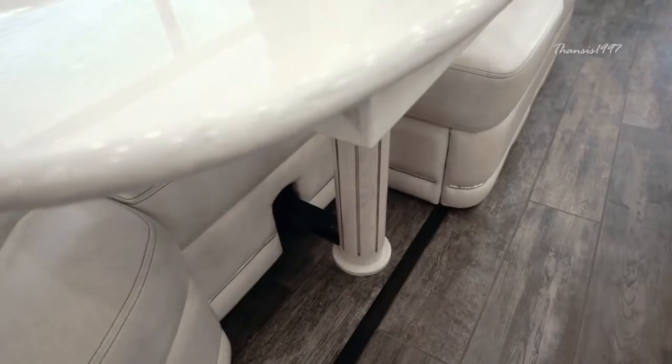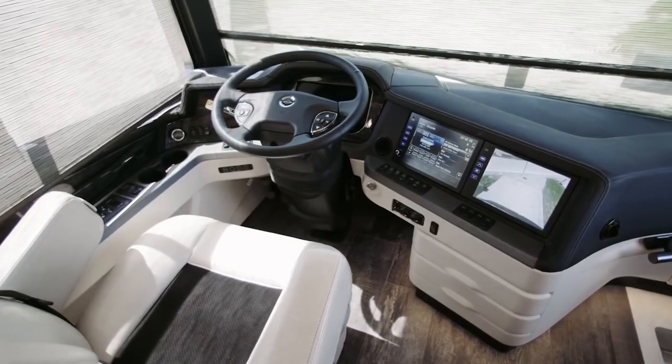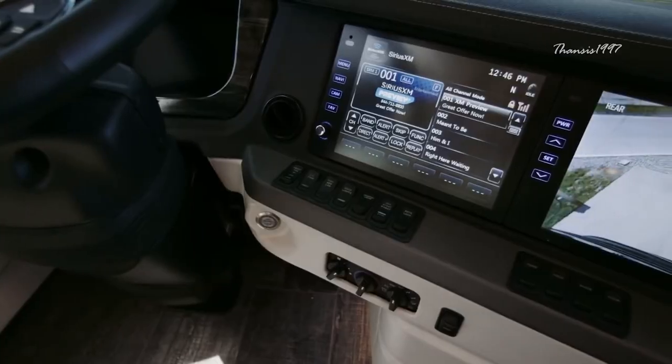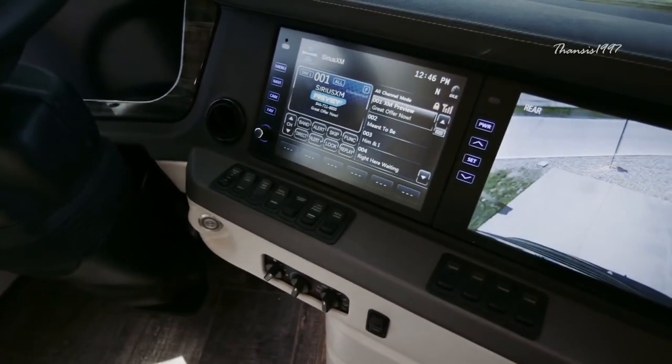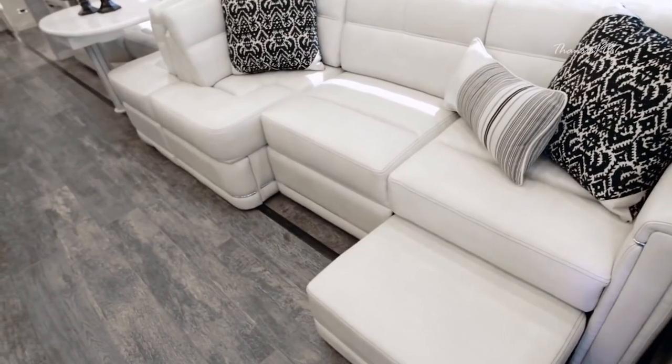It also has features like a lane departure warning system, electronic stability control, tire pressure monitoring, and available adaptive cruise control with collision mitigation technology — all to ensure that you stay safe as you travel in style.